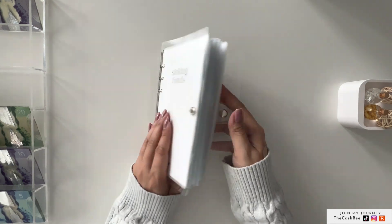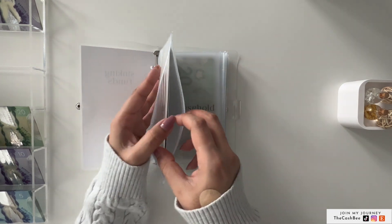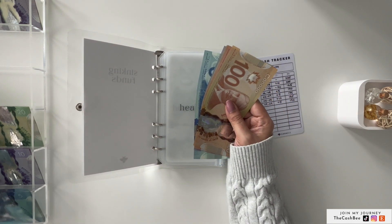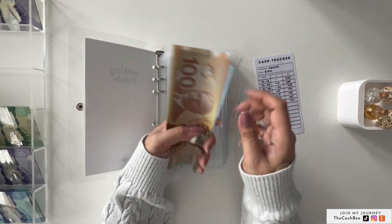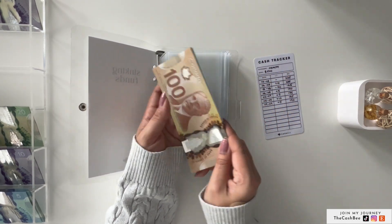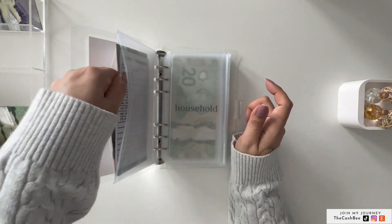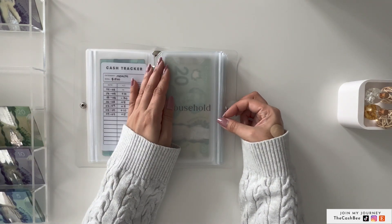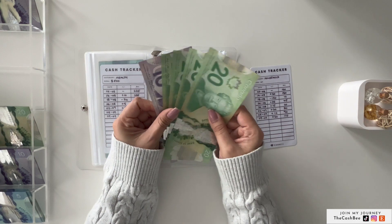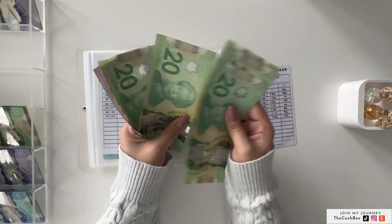Let's get into the sinking funds, starting with health, which is getting $5. Health now has $190. Next is household, which is getting $20, and it now has $110.